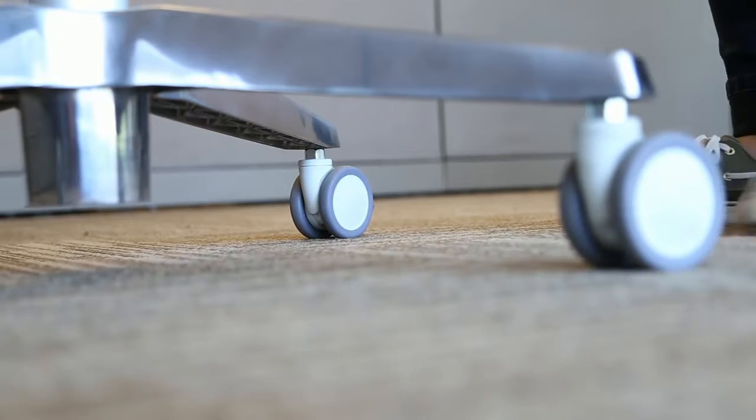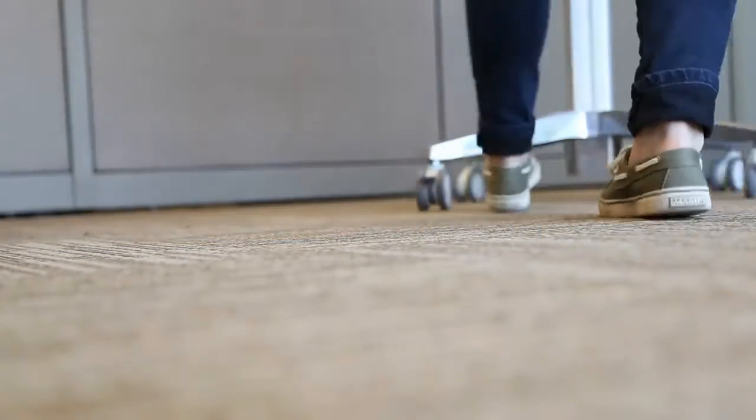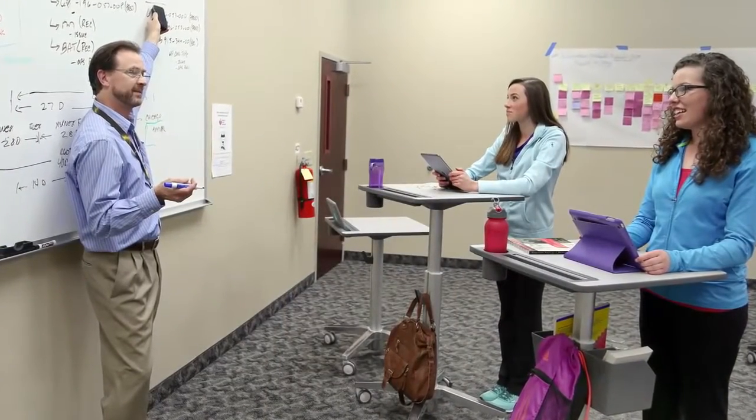The desks allow us to make transitions much faster, much easier, much cleaner, with fewer distractions. And it gives me actual more time, more classroom time, to carry out whatever lesson or activity or discussion that's being done in that class.